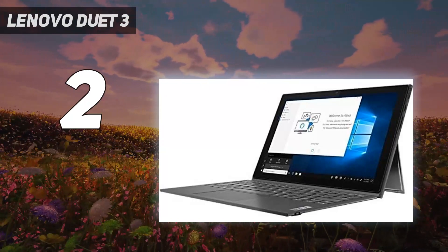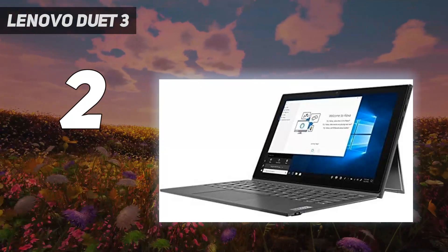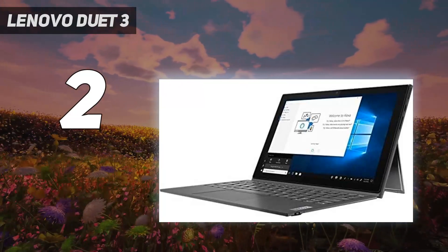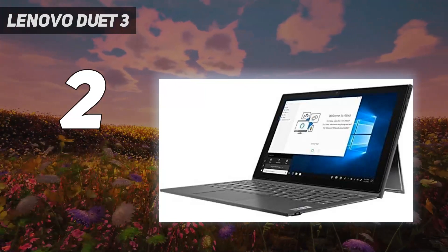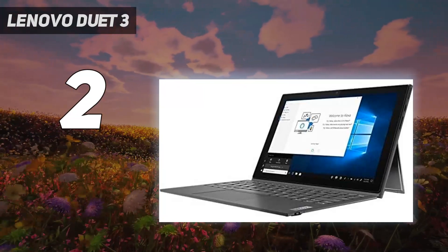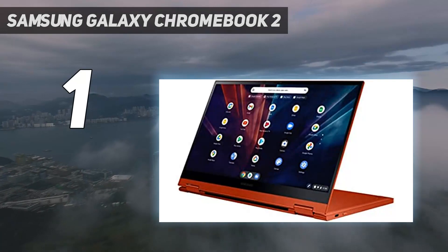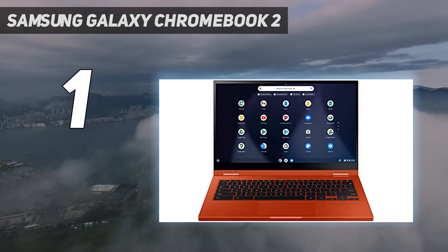Lenovo's new 11-inch Duet 3 costs a bit more but delivers a bigger, brighter display, more ports, and the added power of a Qualcomm Snapdragon 7c Gen 2 chip. It's one of the best Chrome tablets you can buy, and the fact that Lenovo includes the keyboard cover at no extra cost helps it double as a surprisingly effective two-in-one Chromebook.